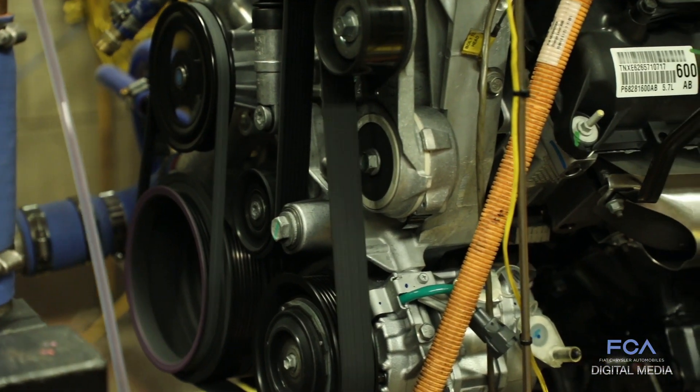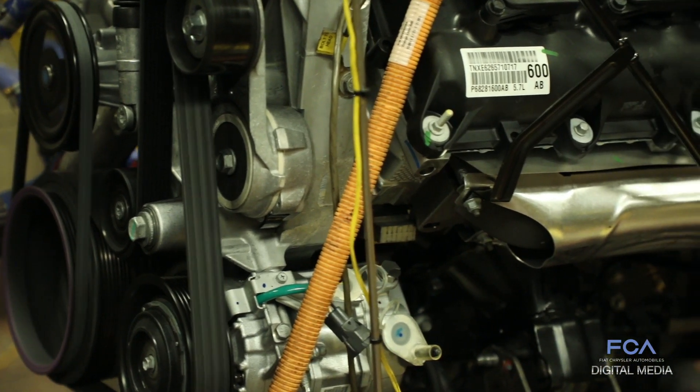Our durability testing is generally designed to put the engine through the paces that a customer would, and then take it even further.